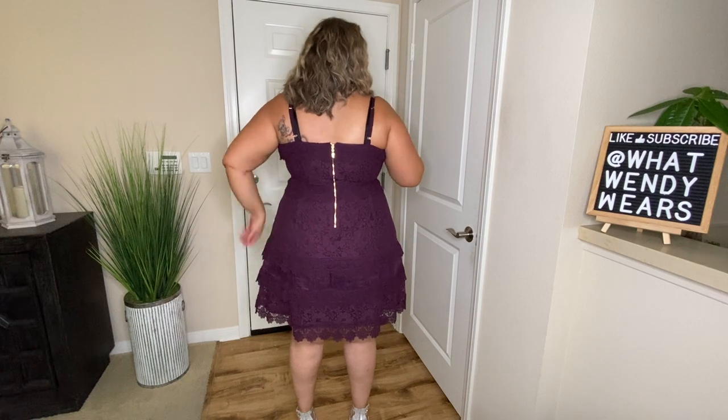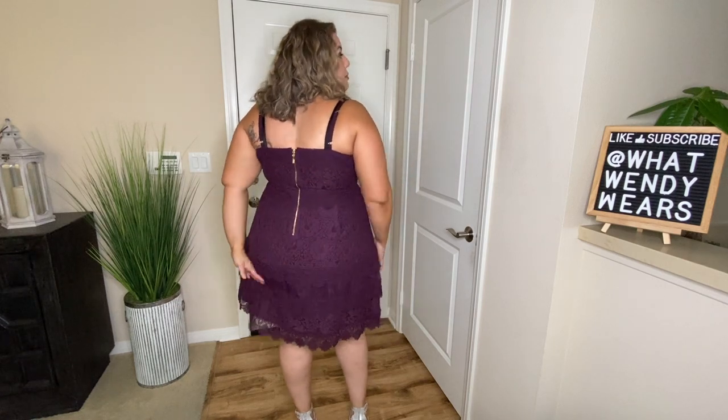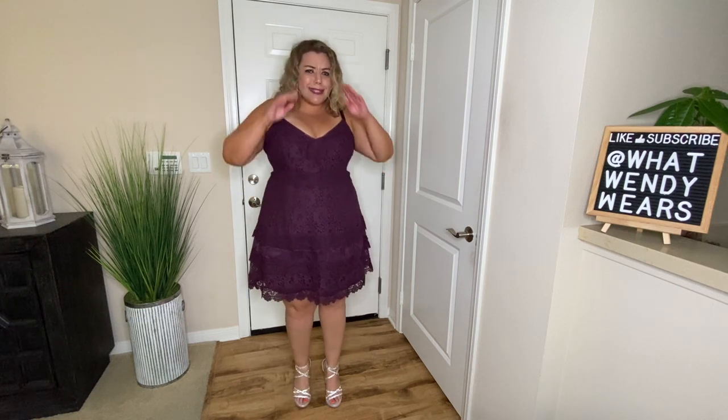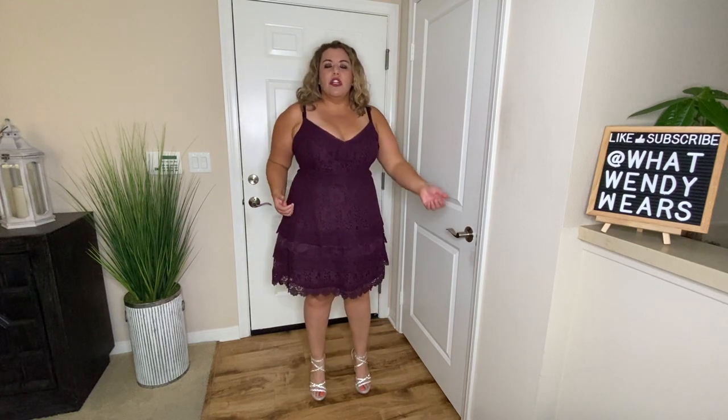The straps are adjustable, so if needed you can always adjust them. It's fully lined underneath so you won't feel itchy all night. Actually the dress isn't itchy at all — I can feel the material along under my arms and it's comfortable, not rough. Honestly, I really think this is my favorite out of all the dresses I tried on.